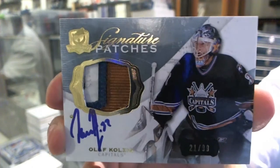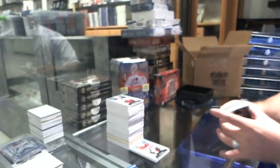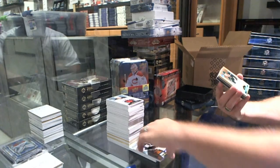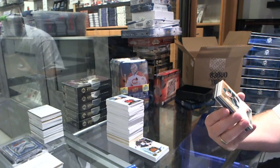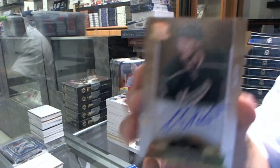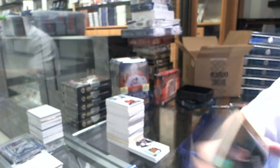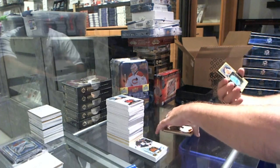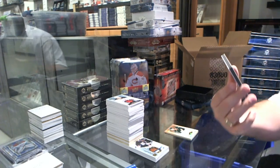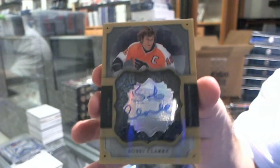At least we have two Gourde patches that are nice-looking, and now two Kolzigs that are nice-looking. We've got a Gold Rookie Auto number 25 for the Minnesota Wild, Christian Folin. And we've got a Brilliance Autograph for the Philadelphia Flyers, Bobby Clarke.